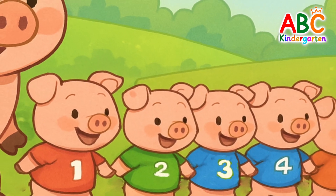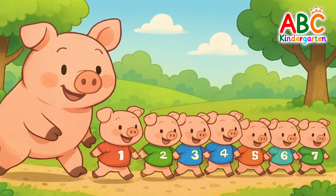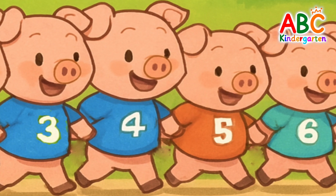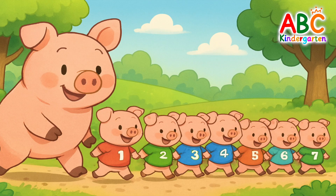A mommy pig and her cute baby pigs are taking a walk. Let's count how many little pigs there are in total. 1, 2, 3, 4, 5, 6, 7 — 7 baby pigs.